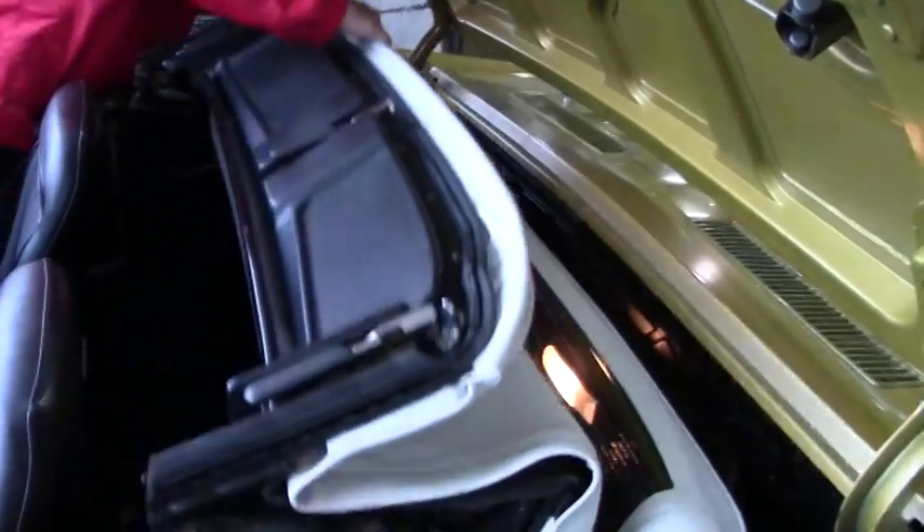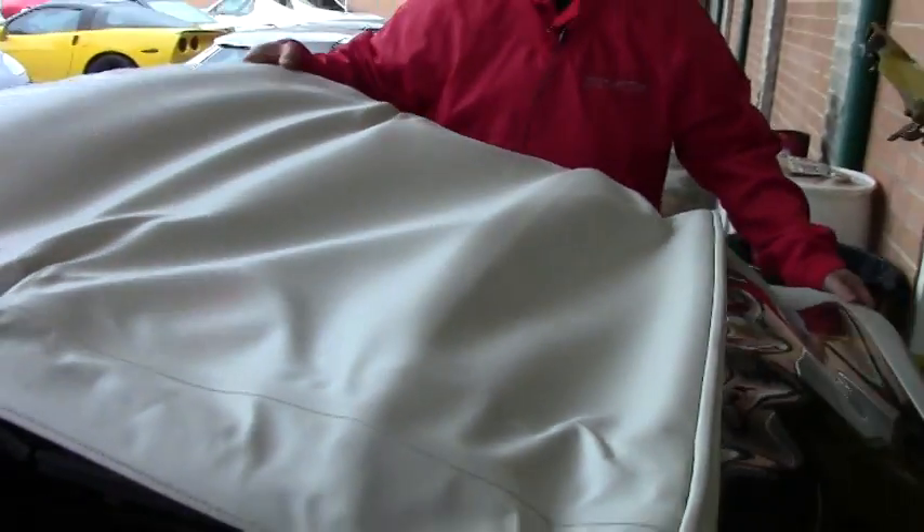It is a white top — we'll call it in good shape — with a nice clear back window. All of our apparatus for the top is in good shape.